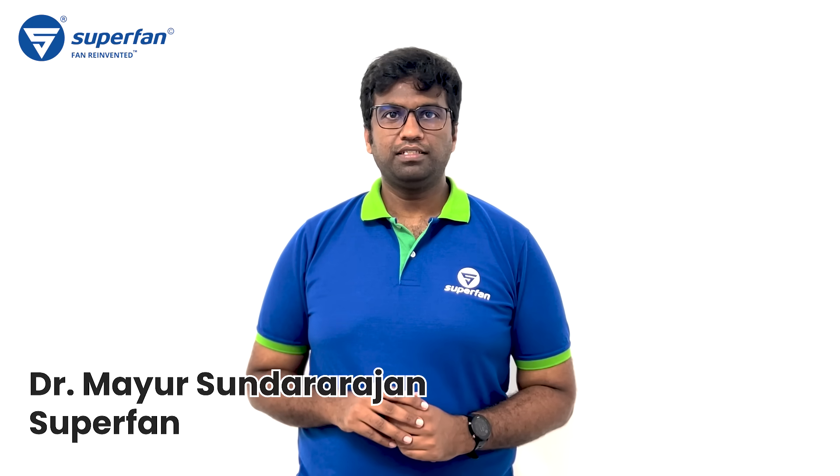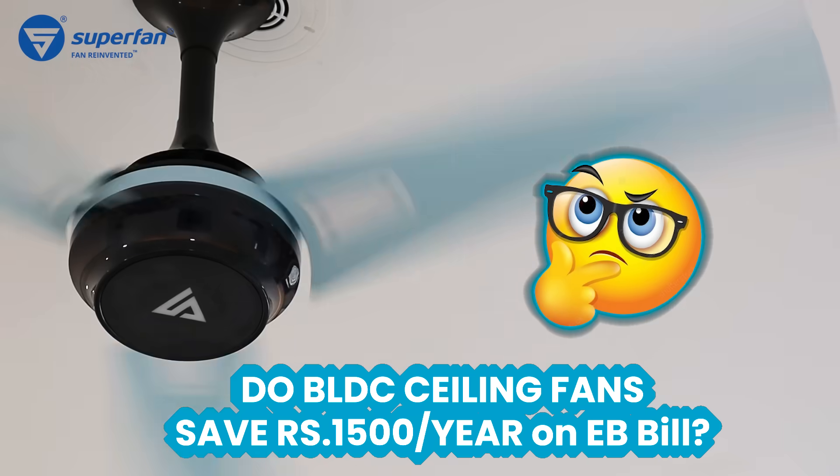Hi, this is Moyu from Superfan. Today, let's answer a question that many customers have: do BLDC ceiling fans save 1500 rupees on electricity bill every year? Yes, they do. Let's look at it in detail.